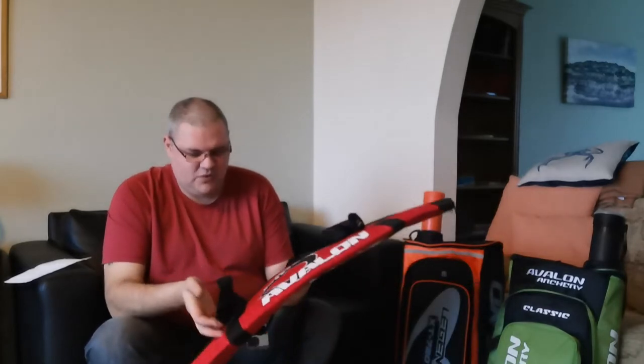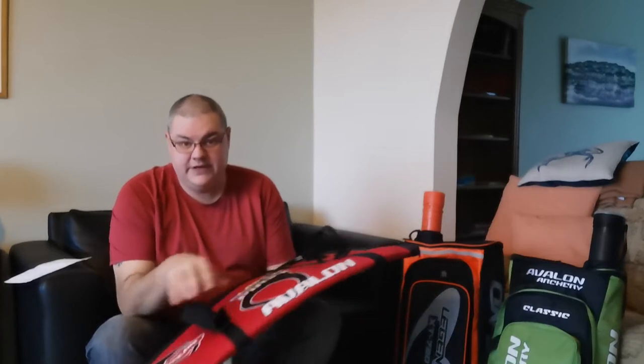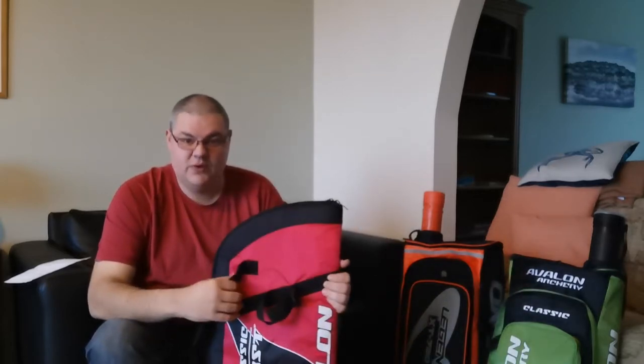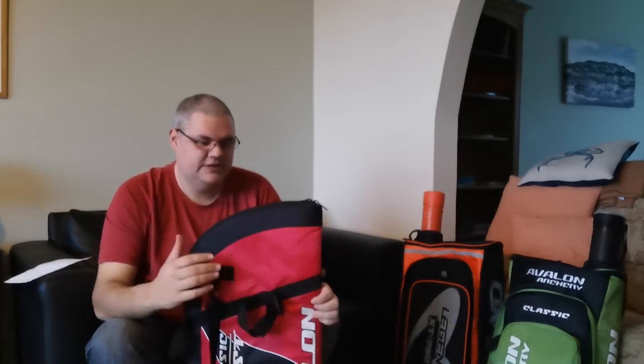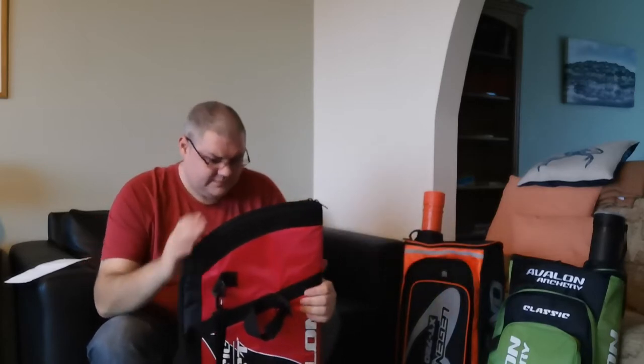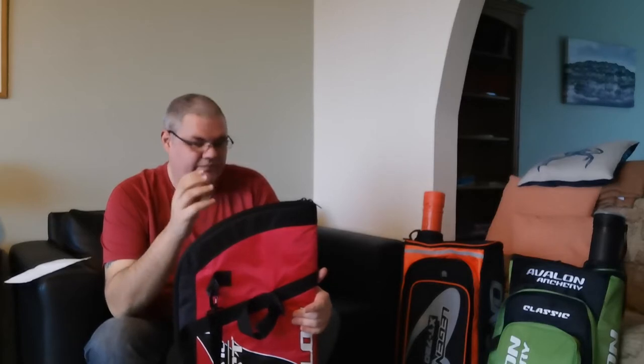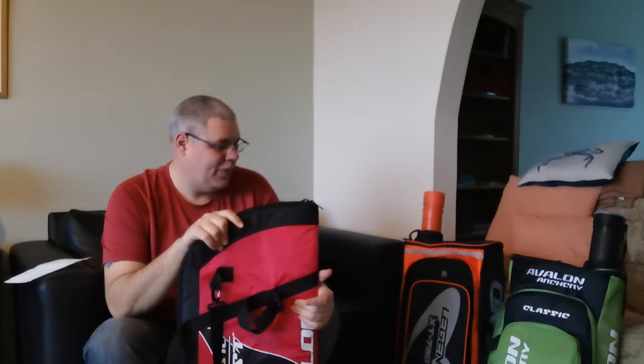This is a little bag I picked up for my son's bow to store his equipment in. It's only a kid's bow, and it just about fits — he's got two little arrows, a little arm guard, finger tab, and a little quiver. There's also an arrow tube that goes with it, but since he's only got two arrows I just store them inside the bag in his little quiver. I'm going to go through each bag, show their features, and out of the three recommend which one I'd pick.